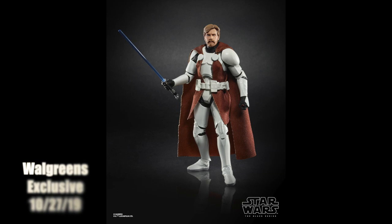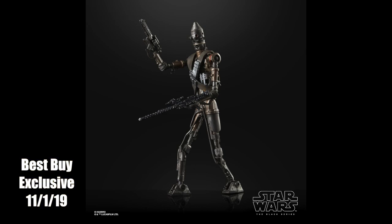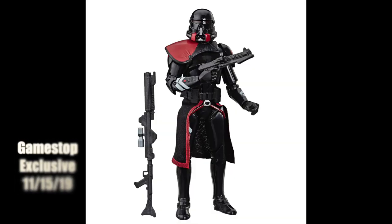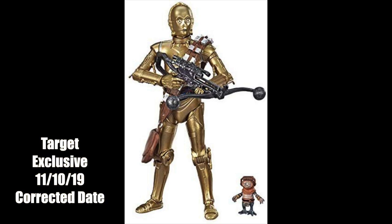Also hitting shelves currently are some exclusive figures. First, we have Clone Commander Obi-Wan Kenobi currently popping up at Walgreens. Best Buy released their IG-11 from The Mandalorian on 11/1 — this is basically a repainted IG-88 but with some extra accessories. On the 15th of November, GameStop's exclusive Purge Stormtrooper is releasing. Also on the 15th, Target will be releasing their exclusive C-3PO with Babu Frick from The Rise of Skywalker.